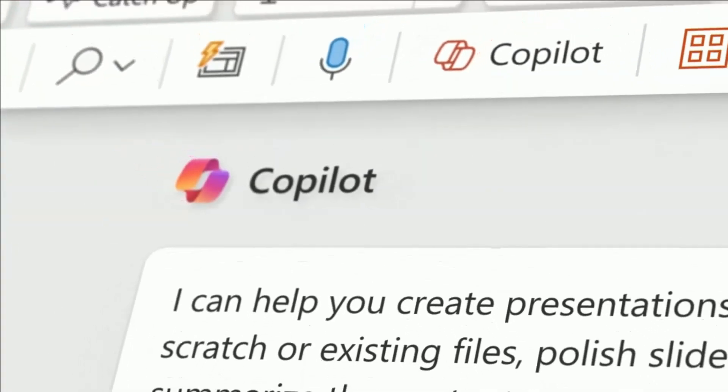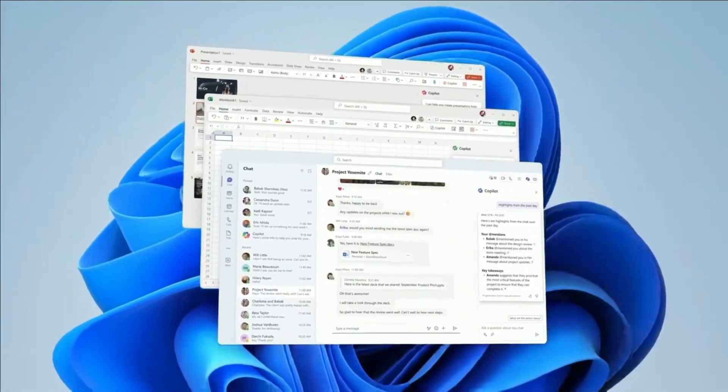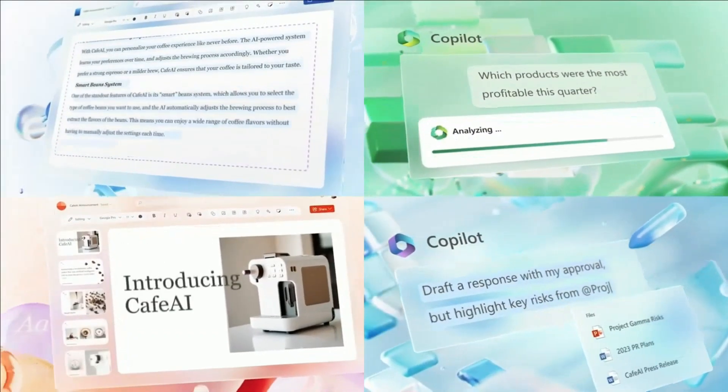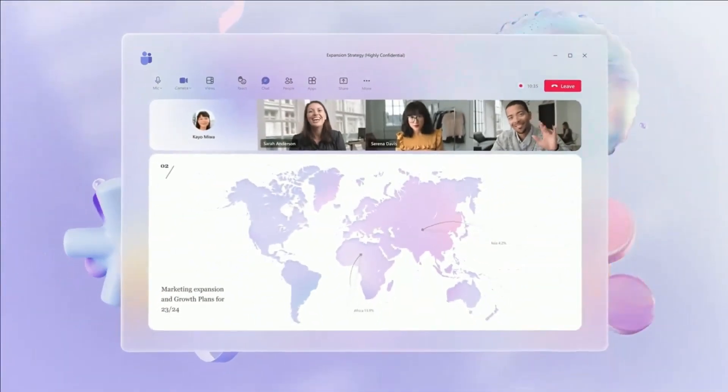Ever since Microsoft announced 365 Copilot in March this year, I have been very excited waiting to get my hands on it, as it will help us to become more creative in Word, more analytical in Excel, more expressive in PowerPoint, more productive in Outlook, and more collaborative in Teams.